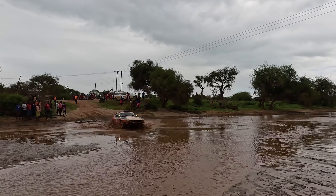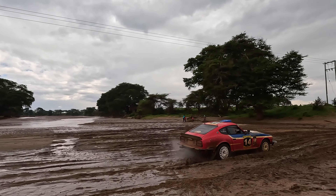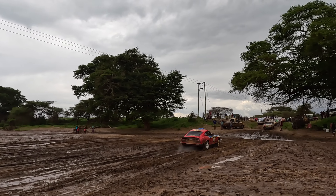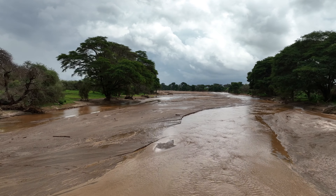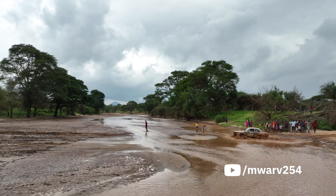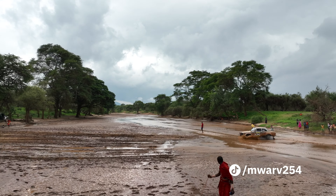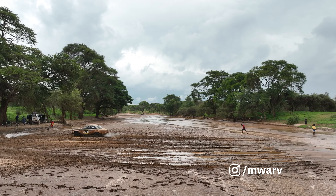During the 2023 Classic Safari Rally, one of the stages required the rally cars to pass through Alaga to get to the designated starting point. Alaga is a seasonal river which usually floods during the rainy season. This was the rainy season, so the ground had become waterlogged and ready to arrest any car that passed in the wrong place.